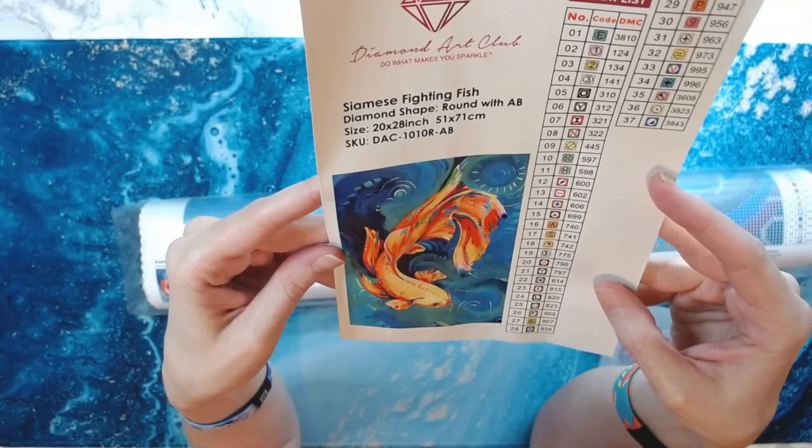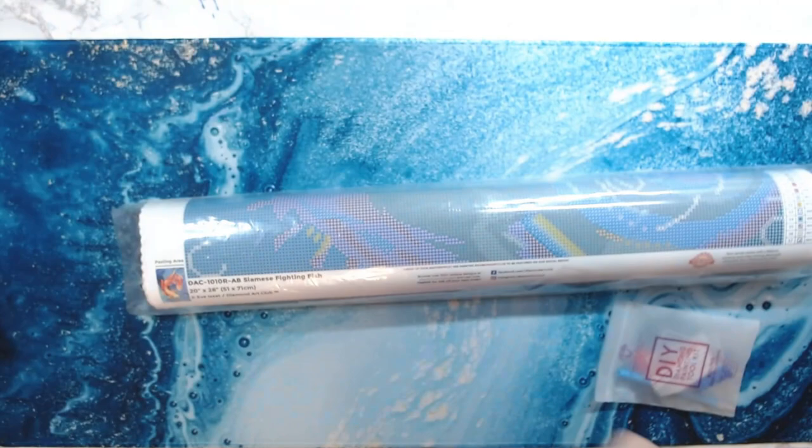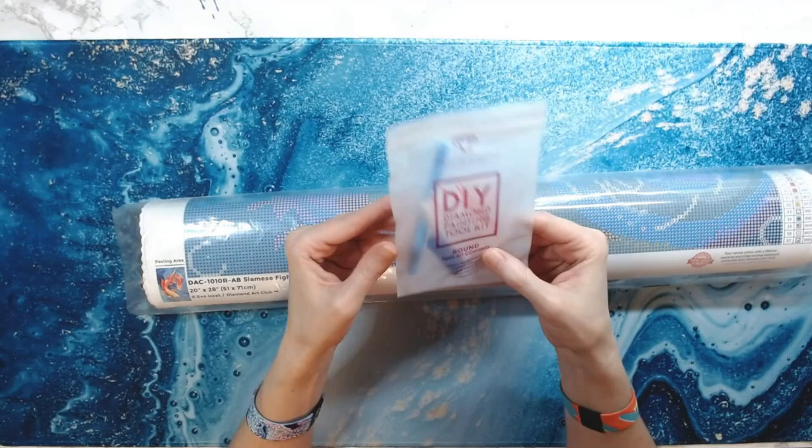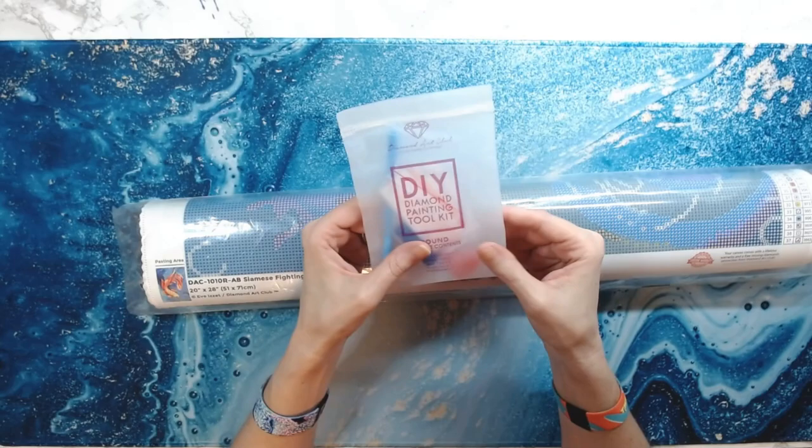I used to have one when I was younger. You can only have one at a time because if you have two of them, they'll fight in the tank. You get your standard kit with Diamond Art Club — it's just a diamond painting pen, a squishy, a tray, and two heart-shaped waxes. Y'all, I'm running on caffeine and lack of sleep.